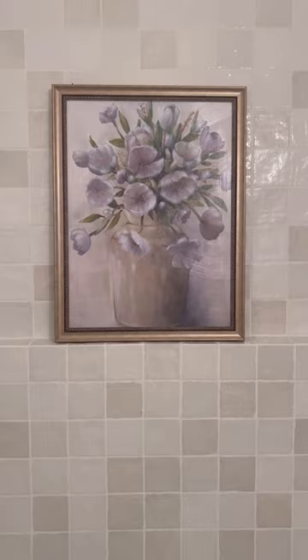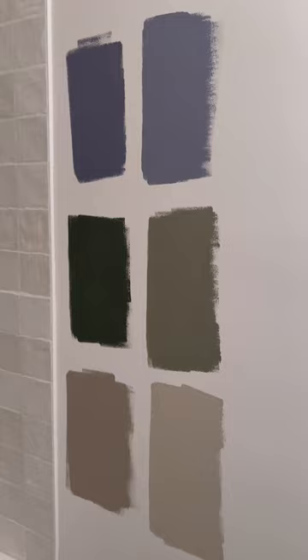I pulled all of them from this painting and of course the tiles, because this is sort of the vibe that we're going for. They're all super beautiful and I don't know which one to go with.